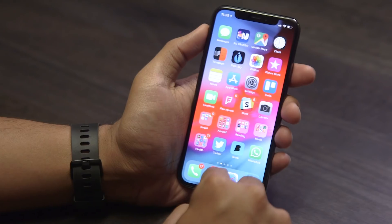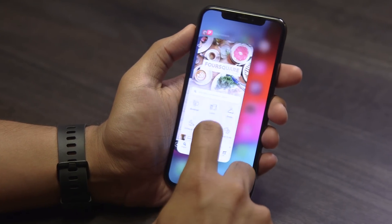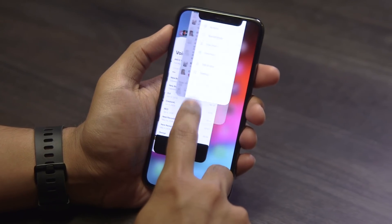iPhone X also gets better gestures. Instead of having to swipe up and hold on an app card while you're trying to dismiss it once you jump into that multitasking view, you can just swipe up and it's gone. It's much cleaner. This is the way it should have been from the beginning — thank you, finally.